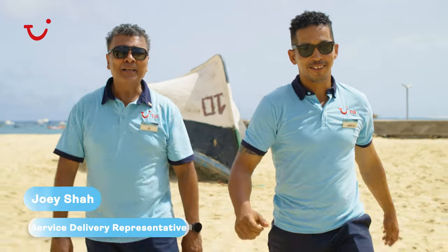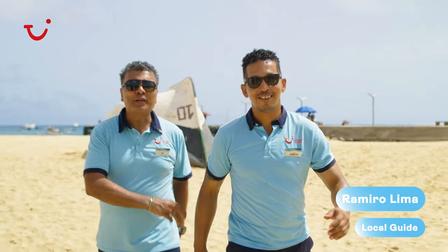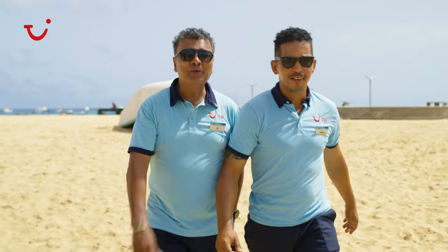Hi, my name is Joey, and I've been working in Cape Verde for three years now for Tui. And this is my good friend Ramero, local born and bred in Sal Island. Let us show you around.